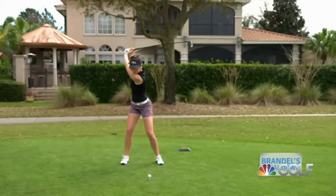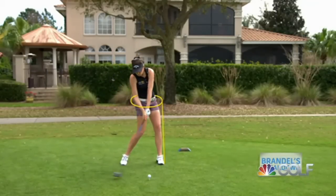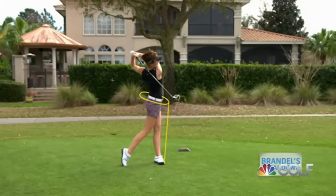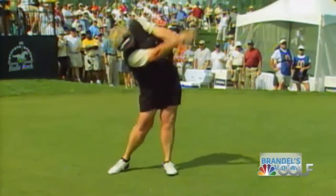She begins the downswing by rotating. She doesn't have the lateral shift in her lower body that I prefer, but not all players do that, certainly. Laura Davies didn't do that, and she's one of the best players in the history of the LPGA Tour.